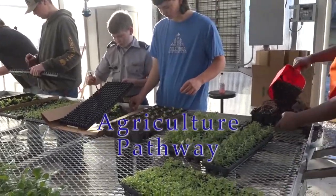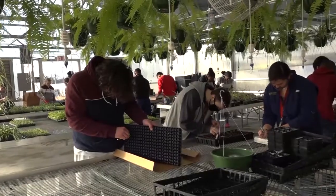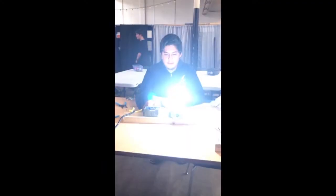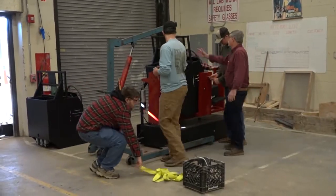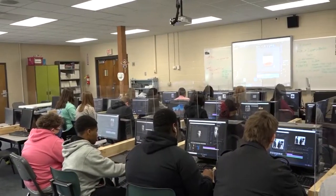Our agricultural program consists of a number of pathways that you can choose from, all the way from horticulture to construction. If you like building and working with your hands, this is definitely the program for you. As a ninth grader, you have the choice to take basic agriculture, ag mechanics, and horticulture to begin your pathways.